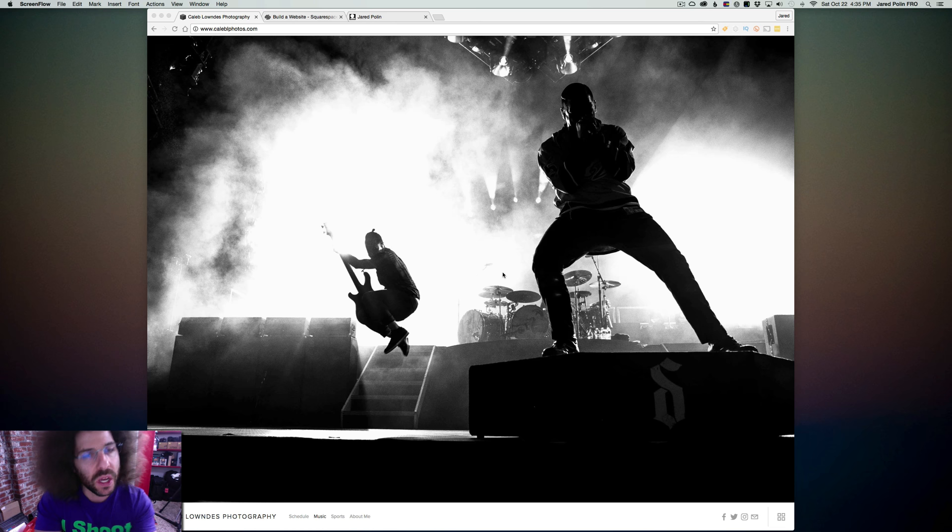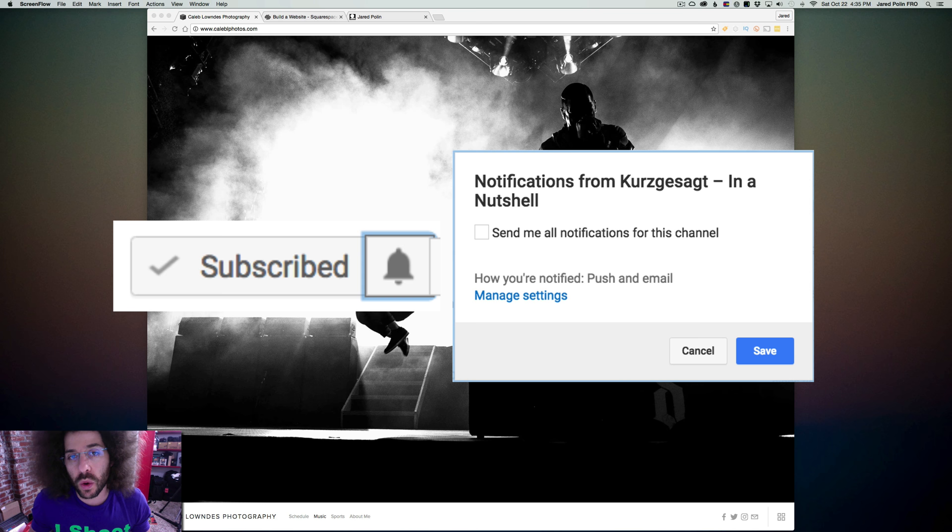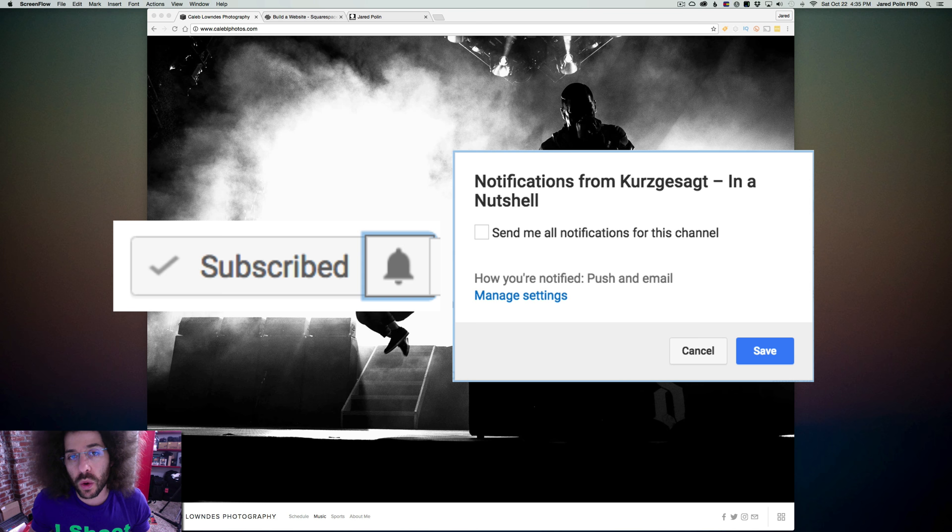Quick note: if you are on YouTube and you haven't subscribed, or you already have, did you know down below next to the subscribe button there's a bell? The bell means that if you click it, you can add a notification so that you're notified when my videos go live. I would appreciate it if you'd hit that bell and go ahead and get that notification.